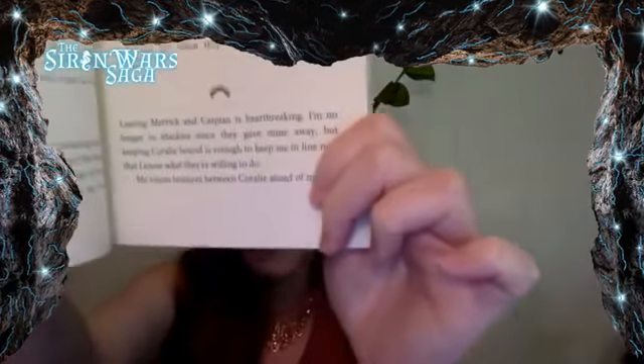On the inside, we've got the crown as our scene divider. It is the same crown that is on the spine and on the cover — belonging to Selenna, who is the lead character within the Siren Wars saga.